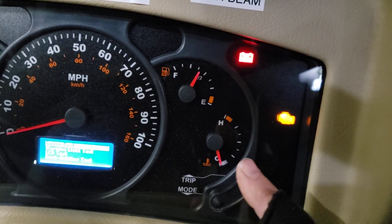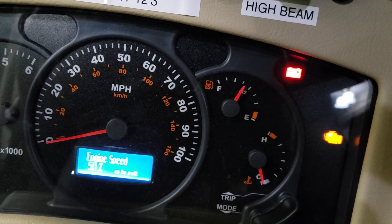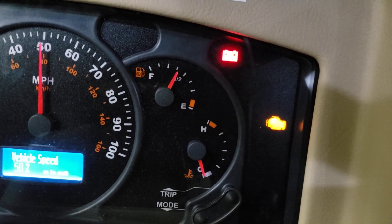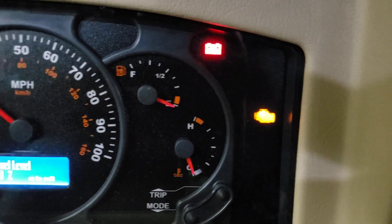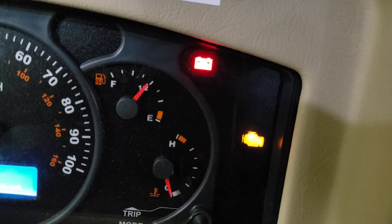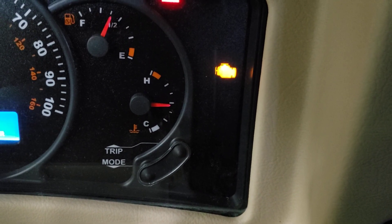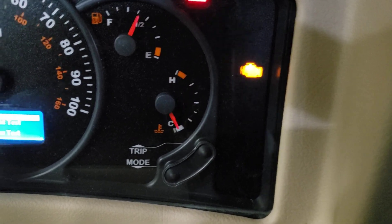It'll start doing its thing - check the RPM gauge, that's good, and it cycles through each gauge. There's the fuel gauge doing its sweep now. If you did this test and your fuel gauge didn't operate, you know you've got a problem with the cluster and you'd send that off to Brassels - they could fix that for you no problem. Then it goes through the temperature gauge and keeps cycling through the loops.